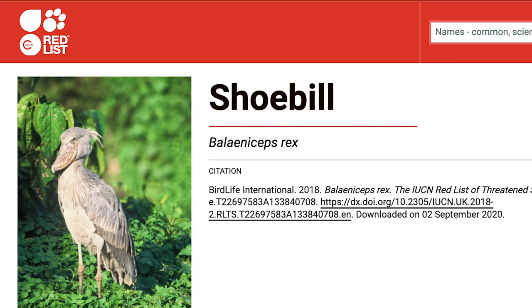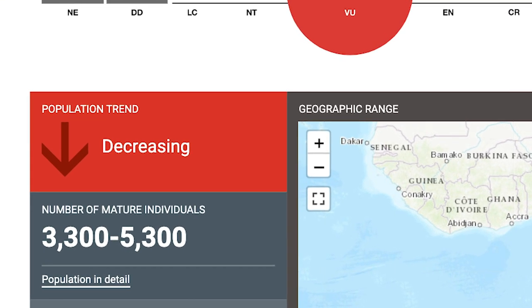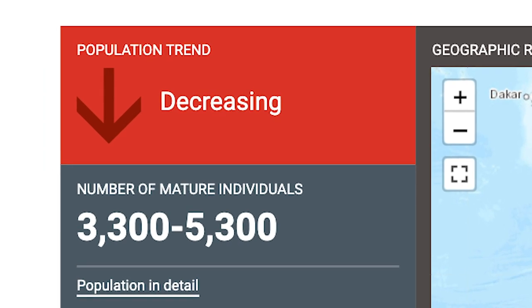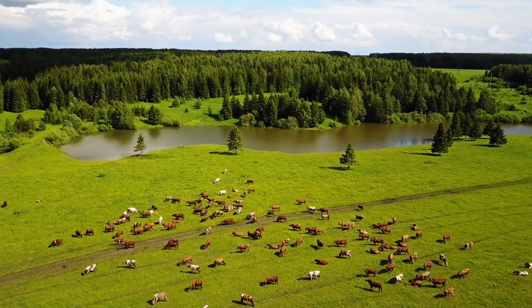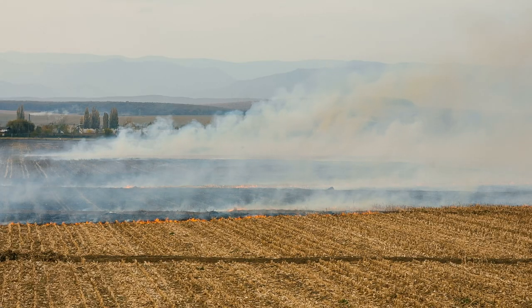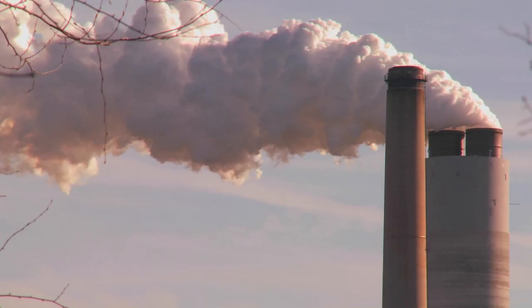The IUCN has estimated there are around 3,300 to 5,300 adult shoebills left in the wild, and the population is still declining. As land is converted for pasture, habitat loss is a major threat, and cows trample on their nests. Agricultural burning and pollution from the oil industry also impact their habitats. They're also hunted for food in some places, and because they're considered a bad omen.